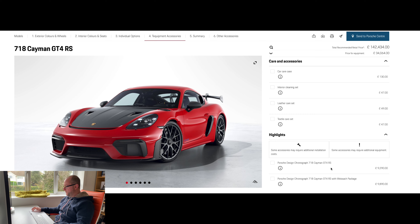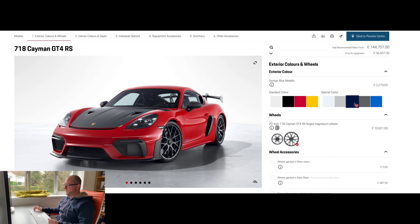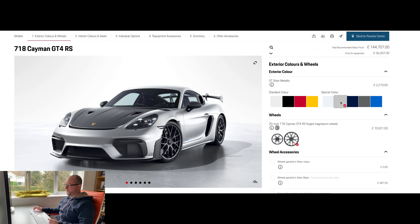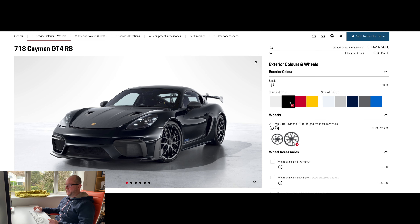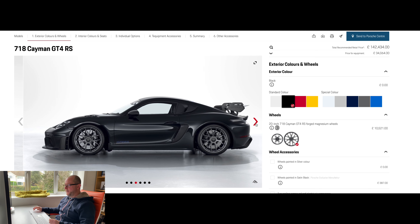At the bottom you can design two watches with slightly different price tags. That is the Cayman GT4 RS — what a splendid vehicle it is. The price of my options is £34,000, bringing the total to £142,434. Having moved from the iPad to the monitor, I would probably choose a different colour — leaning towards either the Gentian Blue Metallic, GT Silver, or the Black, which looks really good. I think I would probably go for the Black. Let me know what you think in the comments.